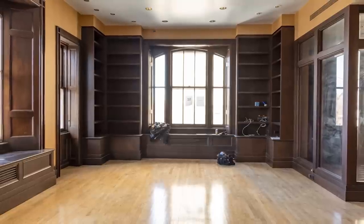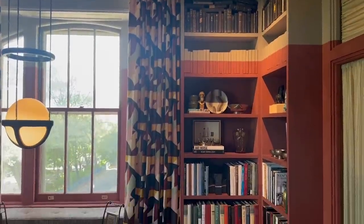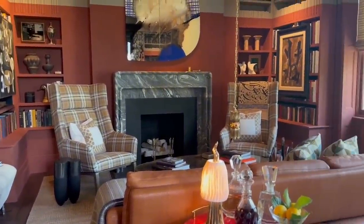Swapping the original recessed can lighting for dimmed hanging pendants was pivotal in bringing a romantic feel to the space. Jay opted for an earthy wood treatment on the ceiling and a rusty wall color to emphasize the stunning built-in bookcases trimming the room.